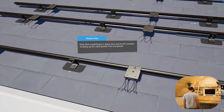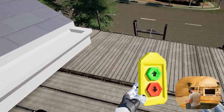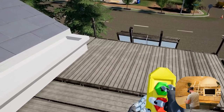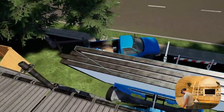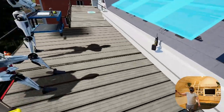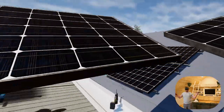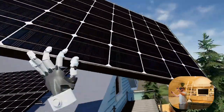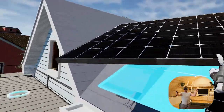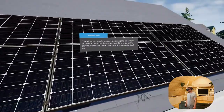Now that everything's in place, let's use the lift controller to bring up the solar panels from the ground. The electrician's already done all their heavy lifting. Let's finally get those solar panels installed — I'm going to be really careful over here. Things can be a little easier to do in VR sometimes. This is why we made everybody robots in VR, because you have unnatural strength when you're doing things in the virtual world. The panels look secure enough to hold — we're all done up here.